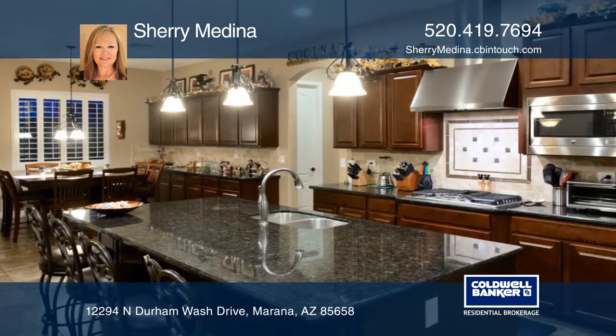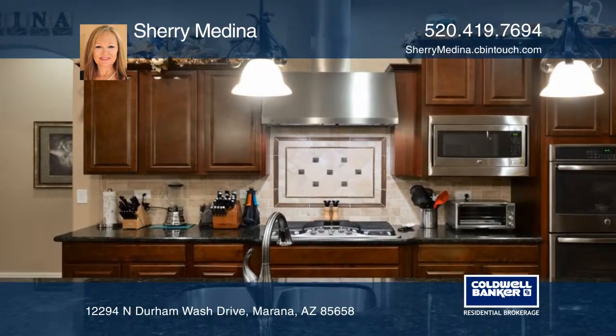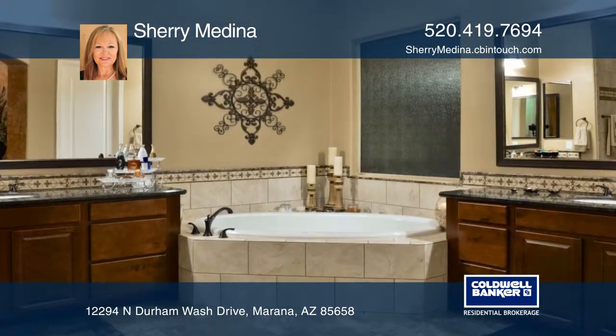The chef's kitchen features a wealth of upgraded granite counters and extended cabinets for endless storage. The private master suite offers an elegant bath,